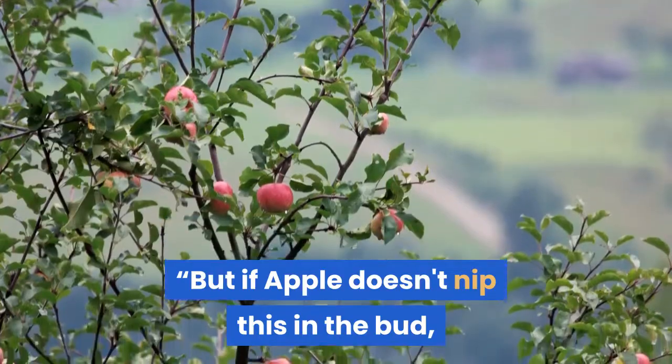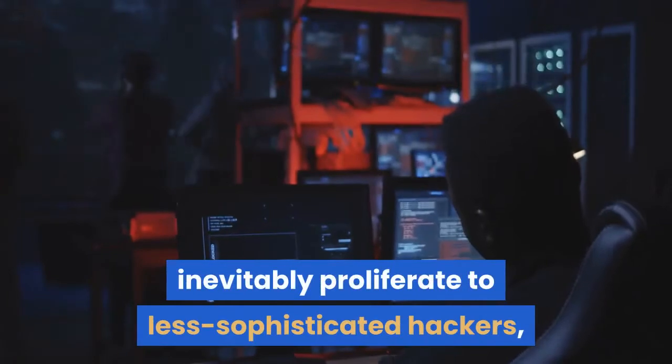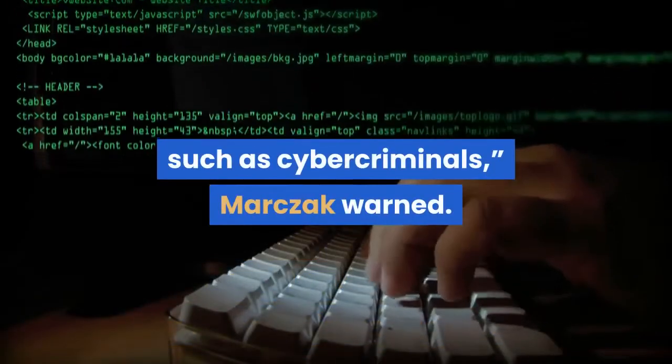But if Apple doesn't nip this in the bud, these sorts of zero-click iMessage attacks will inevitably proliferate to less sophisticated hackers, such as cyber criminals, Marchak warned.